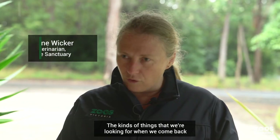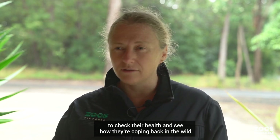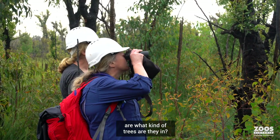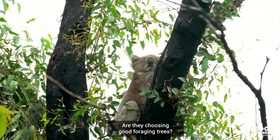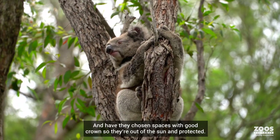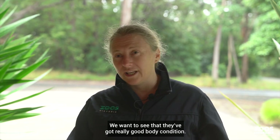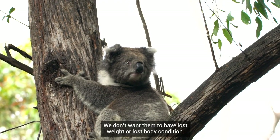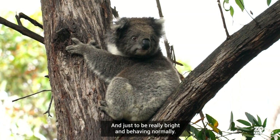The kinds of things we're looking for when we come back to check their health and see how they're coping back in the wild are: what kind of trees are they in? Are they making good life choices? Are they choosing good foraging trees? Have they chosen space with good crown so that they're out of the sun and protected? We want to see that they've got really good body condition — we don't want them to have lost weight. And just to be really bright and behaving normally.